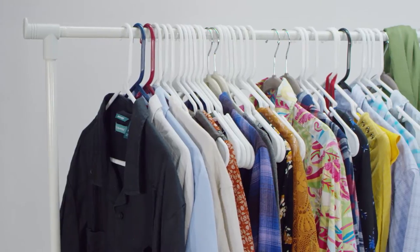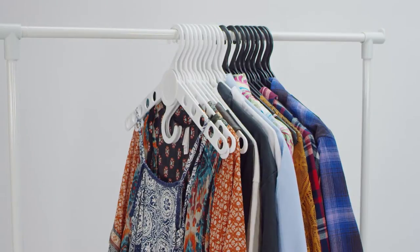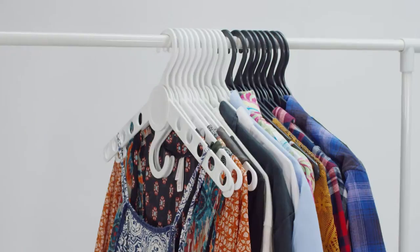The Wing Hanger is the most versatile hanger on the market. With a smaller span, your small space closet will feel like a large walk-in.